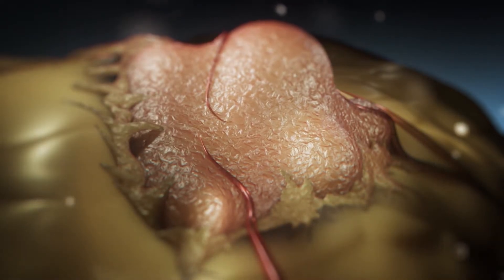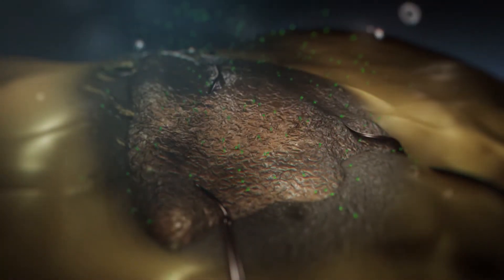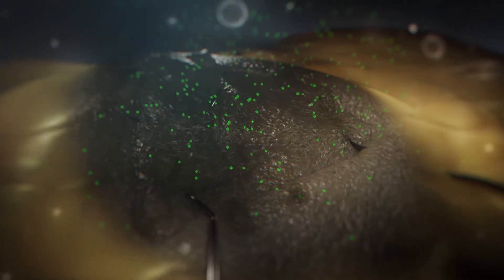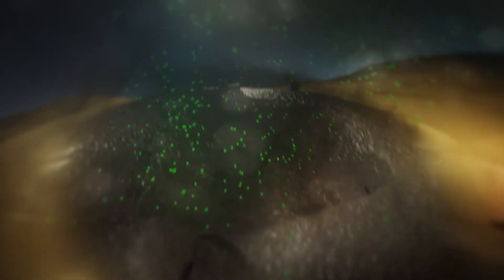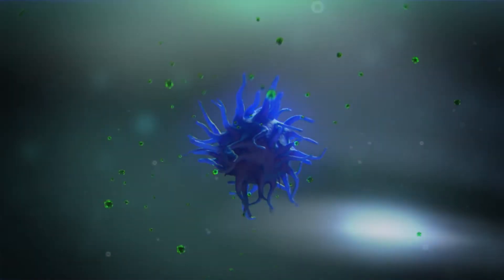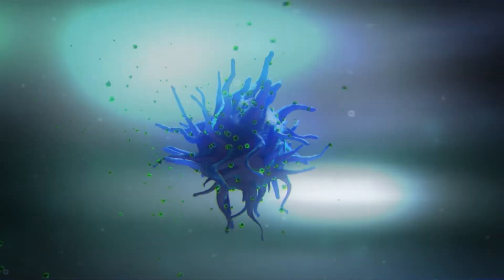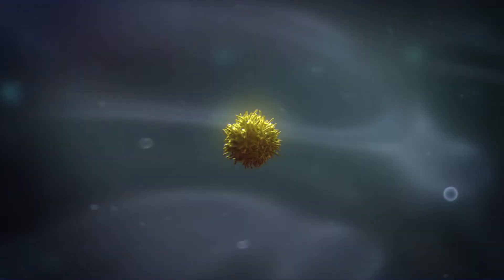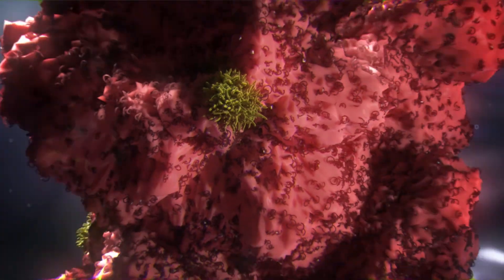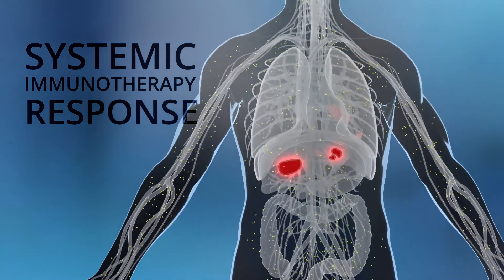As the tumor necroses, it releases antigens with important immunological information that will allow the immune system to recognize metastasized cancer cells throughout the body. The antigens are picked up by dendritic cells where the immunological information is processed and then delivered to natural killer cells. The NK cells use this information to locate and attack other metastatic cancerous cells in the body, creating a systemic response throughout the body wherever those antigens are present.